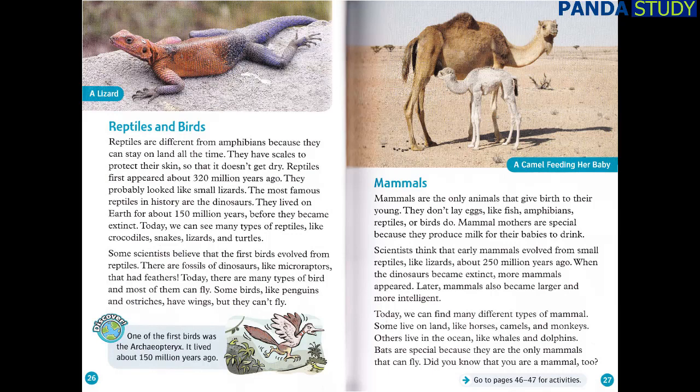Mammals. Mammals are the only animals that give birth to their young. They don't lay eggs like fish, amphibians, reptiles, or birds do. Mammal mothers are special because they produce milk for their babies to drink. Scientists think that early mammals evolved from small reptiles, like lizards, about 250 million years ago. When the dinosaurs became extinct, more mammals appeared. Later, mammals also became larger and more intelligent. Today, we can find many different types of mammal. Some live on land, like horses, camels, and monkeys. Others live in the ocean, like whales and dolphins. Did you know that you are a mammal, too?